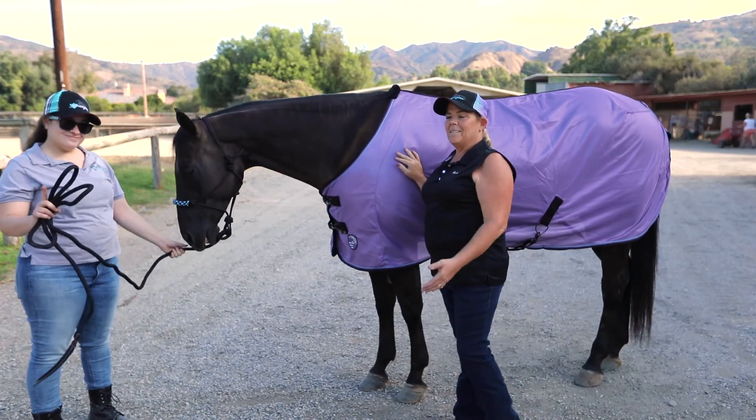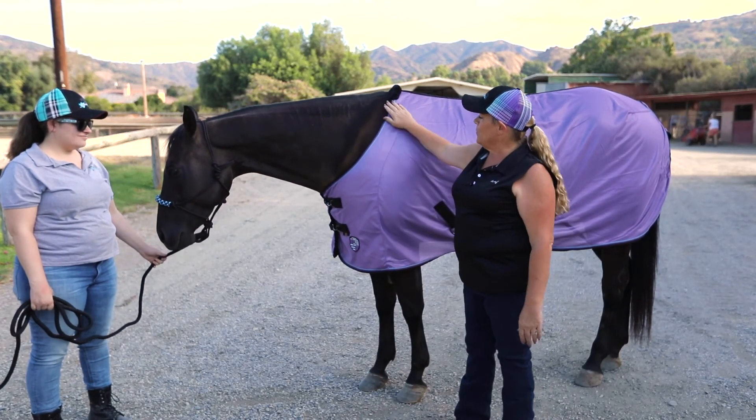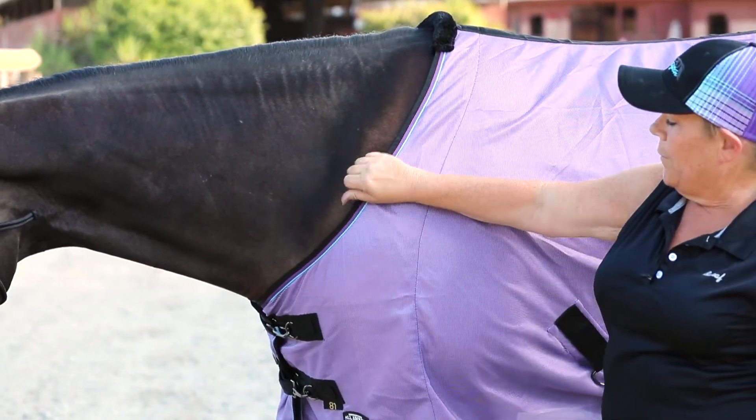Hey guys, Rhonda and Veronica here from Kensington, and this is Bella, our lovely horse here. She is sporting the Polymax Fly Sheet from Kensington. It's our Sure-Fit Cut.